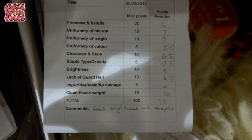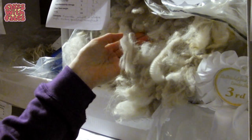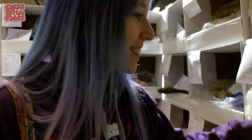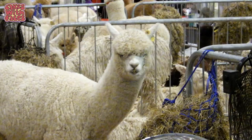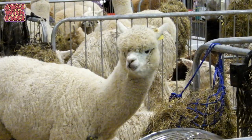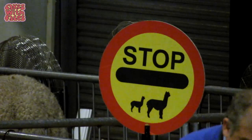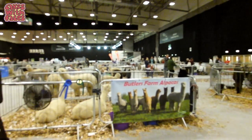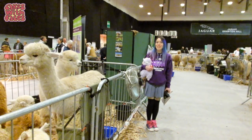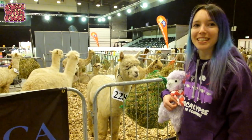It looks so soft. It looks kind of crimped — like they've had their hair done before they've been shown. We've been told that these are the top alpacas in the UK, these are the best. They're almost as full as me. Some of them look too fluffy to see very well.